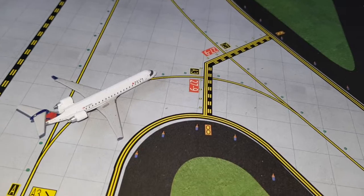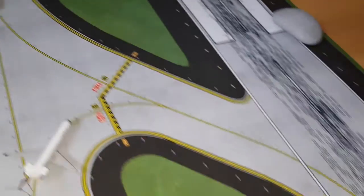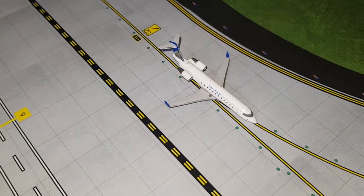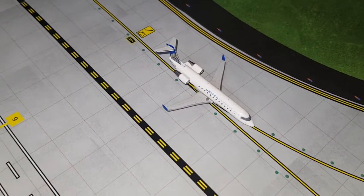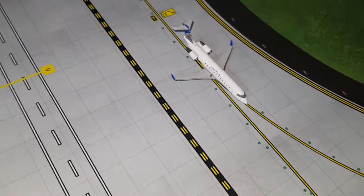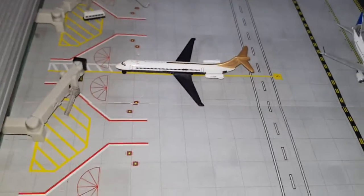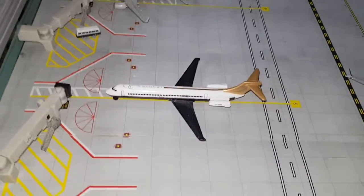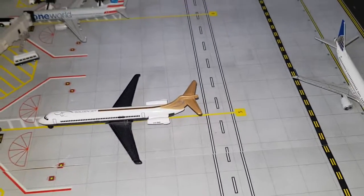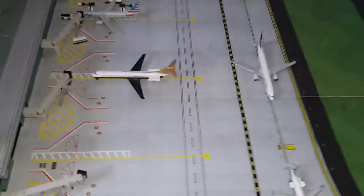Next we've got a United Express CRJ-200 — it had arrived from New Orleans and is lining up on the runway for Dallas. Next on, just came into the gate, we've got a Delta Connection MD-80 — it had arrived from Rapid City and will depart to Atlanta.